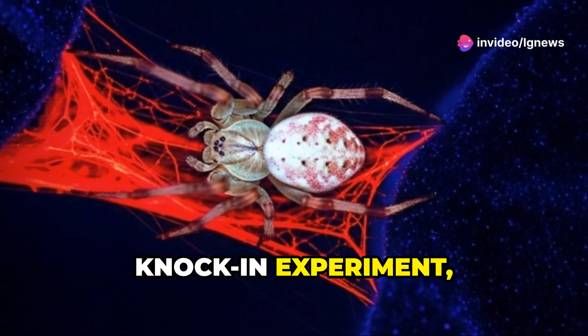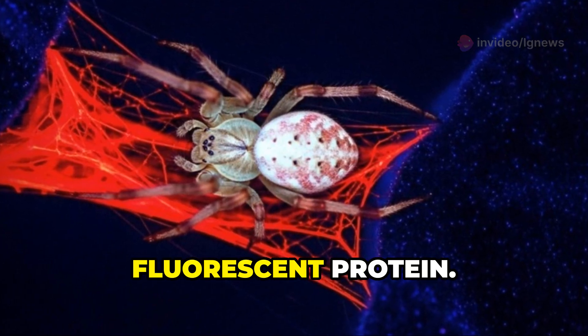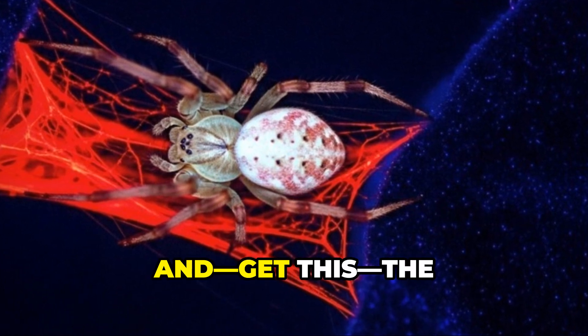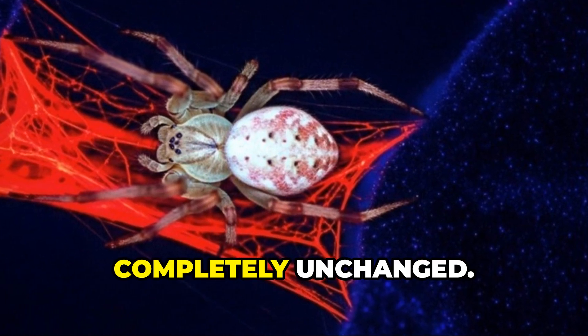But here's the real showstopper. In the knock-in experiment, the team inserted a gene for a red fluorescent protein. The spiders grew up spinning brilliant red silk. And the silk's strength? Completely unchanged.